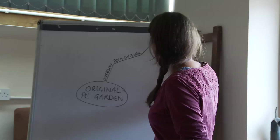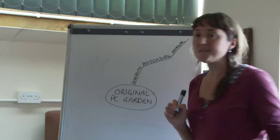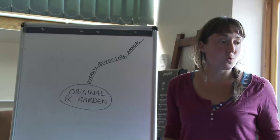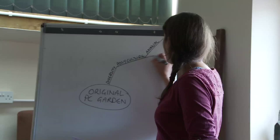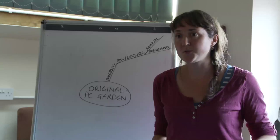You can have an annual polyculture consisting of different annual vegetable crops grown in combination according to their different shape, size, or timings. You can also have perennial polycultures with perennial vegetables.